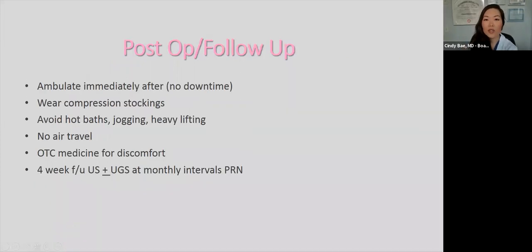For post-op and follow-up, patients ambulate immediately after — there's absolutely no downtime. We ask patients to wear compression stockings daily, avoid hot baths, jogging, heavy lifting, and air travel for about two weeks. We recommend over-the-counter medicine for any discomfort. Patients follow up four weeks after their procedure and may be treated with ultrasound-guided sclerotherapy at every four-week intervals.